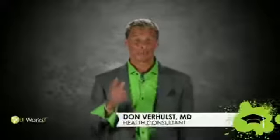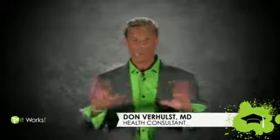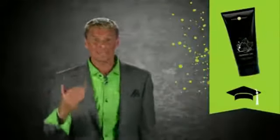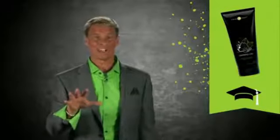I want to talk to you about a product I will not go a day without — it's Defining Gel. I put it on right after a shower from the neck down to experience that daily body contouring. It's an intensive skin care gel that deeply hydrates while firming and tightening the skin to help you maximize your wrap results.